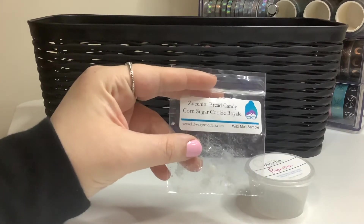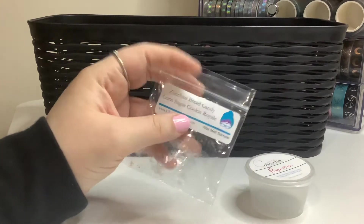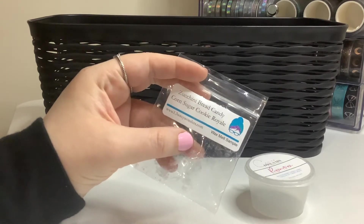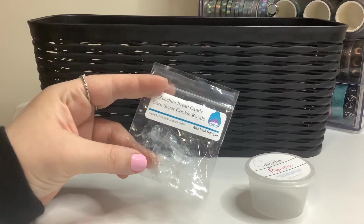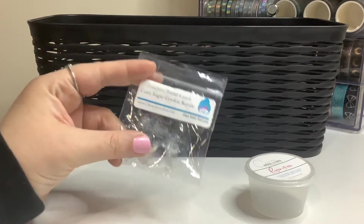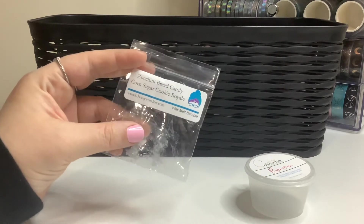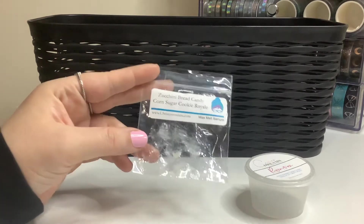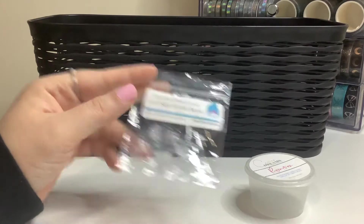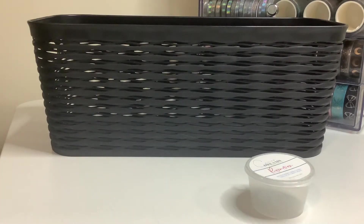This one right here is zucchini bread, candy corn, sugar cookie royale from L3 Waxy Wonders. From what I remember, it smelled really good. It was a really, really tiny sample and I used it in a wall plug-in. If she had it in a bigger one, I would buy it. I'm not sure if she does.